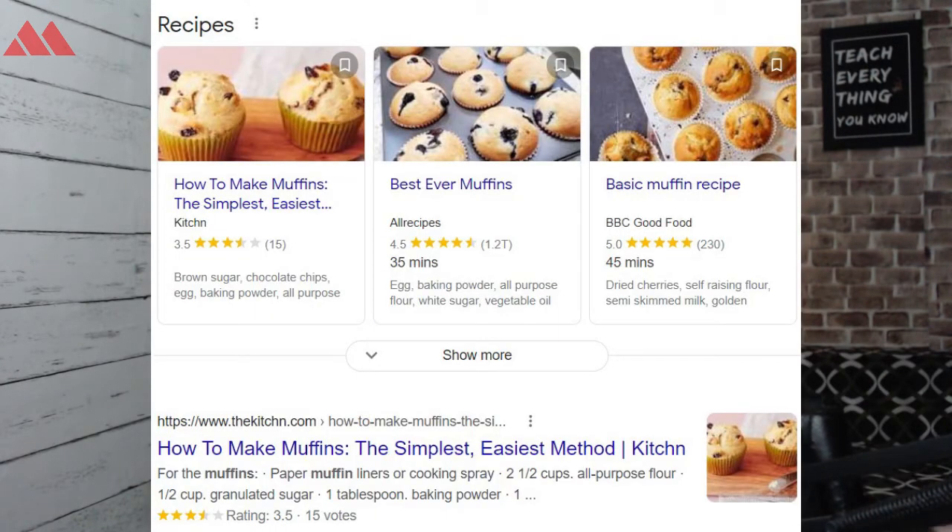So if you are someone who has recently added schema markup on their website or maybe on their blog, and you are wondering how much time will it take to see those rich snippets in Google search results or any search engine search results, then unfortunately there is no exact number of days after which you will be able to see these rich snippets in search results.